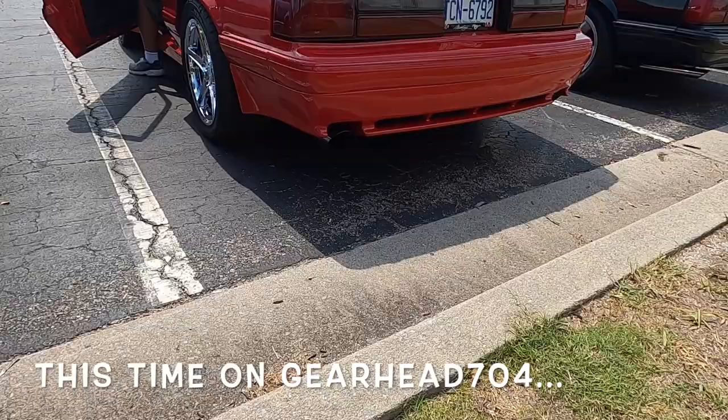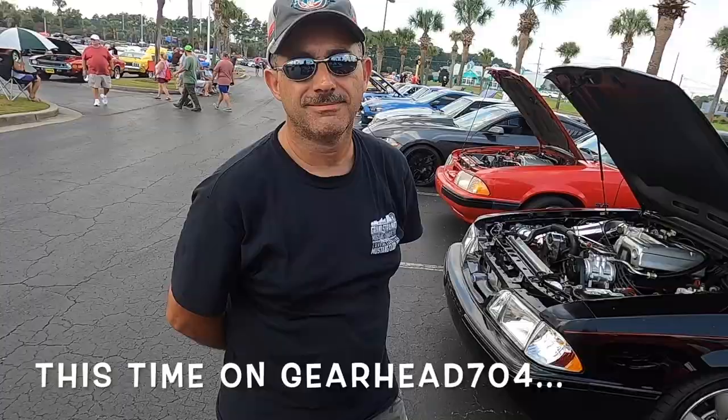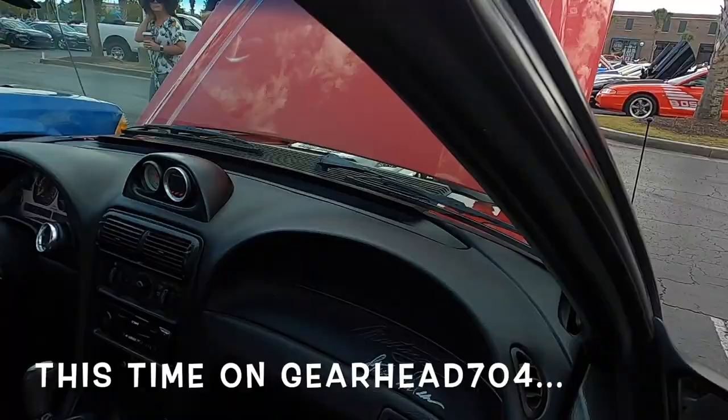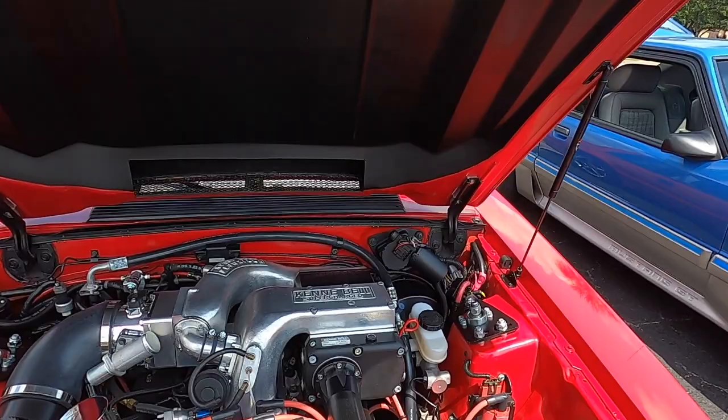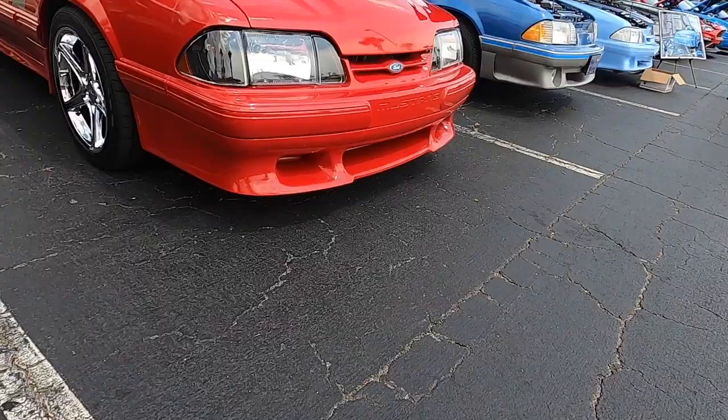That is old school. 470 torque. Steve walked around, looked at it, said, this is a car I should probably build. Hello and welcome to GearHead 704. I'm Matt, and I know we're doing Mustang Week coverage, guys. We're still at Mustang Week, but I found a car that's been to Fox Restos several times. He's everywhere. We're going to talk about it today, but you guys are going to want this. Just look at the Kenny Bell. You are going to want to watch this.